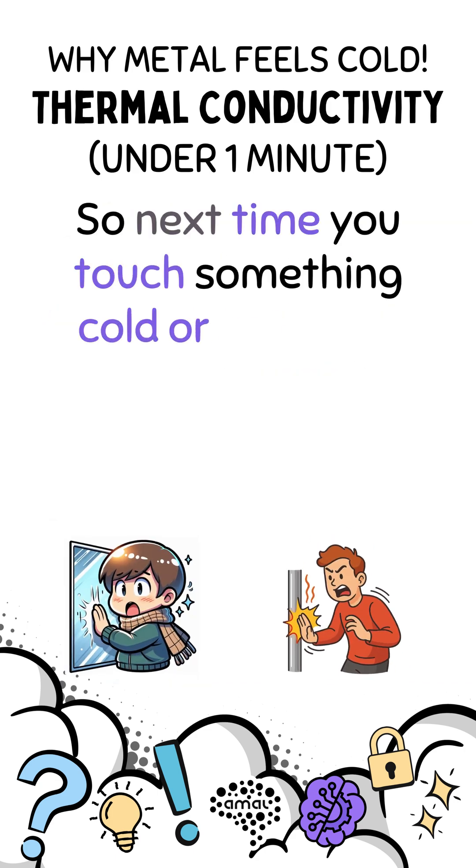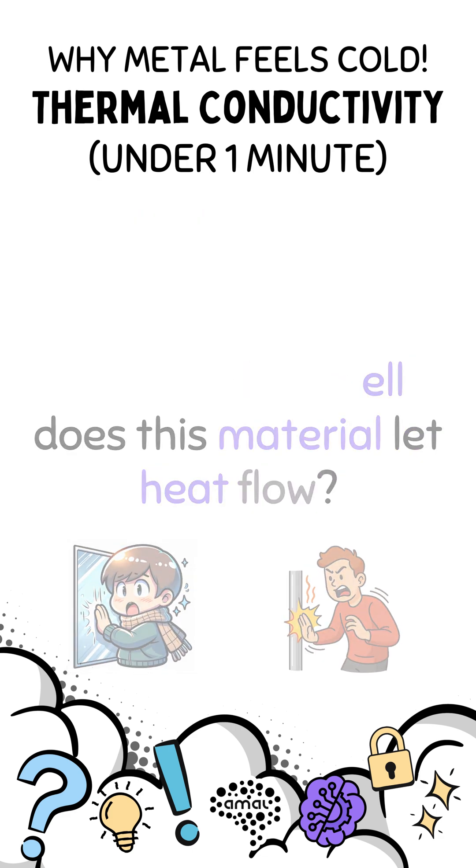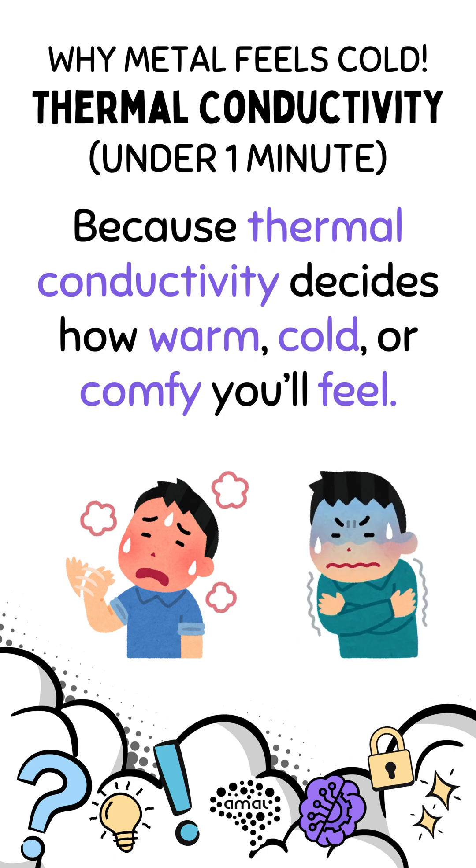So next time you touch something cold or hot, ask yourself: how well does this material let heat flow? Because thermal conductivity decides how warm, cold, or comfy you'll feel.